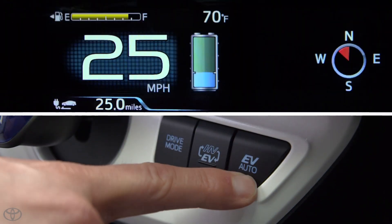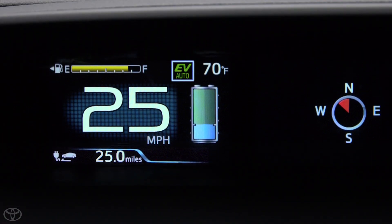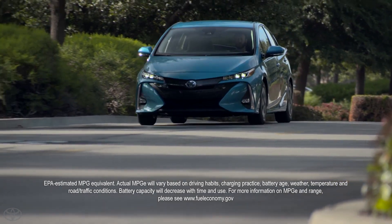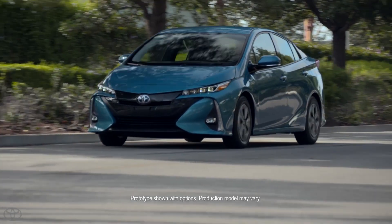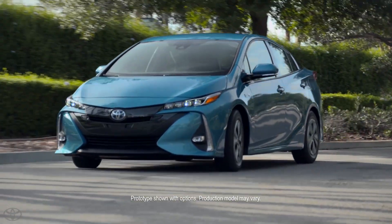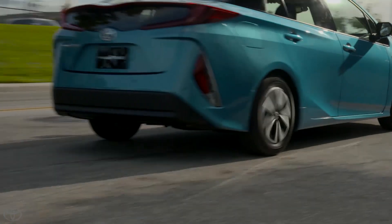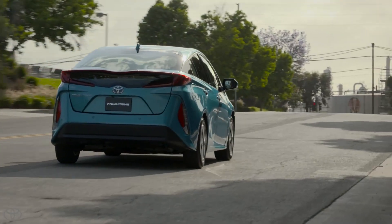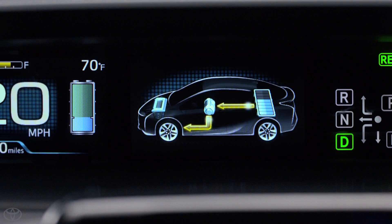Pressing the EV auto button activates electric vehicle auto mode, and this indicator will illuminate in the instrument display. Similar to EV mode, EV auto uses electric power. However, the gasoline engine may start more frequently to provide additional power based on the driver's needs. When the hybrid battery alone can provide appropriate power, the gasoline engine will turn off and the system will run on electric power.